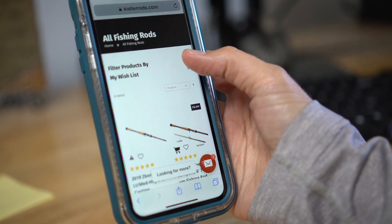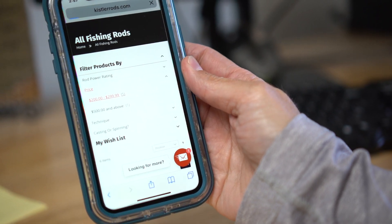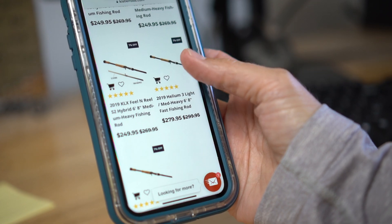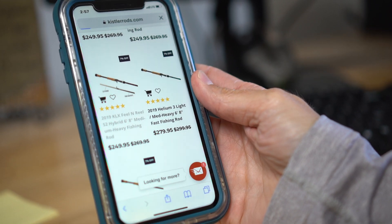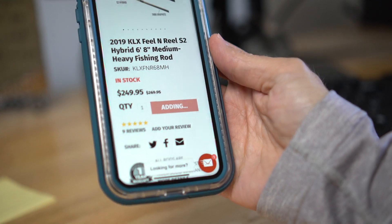Now you just say, I want to filter by price. I don't want to spend more than $299. There's five rods there to choose from, and there they are. Go through there, choose them. I love the filling reel, so I'm going to pick that one. I'm going to do a short roll cast with my 6'8" medium-heavy filling reel. Boom — add it to cart. There you go, simple as that.